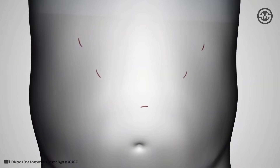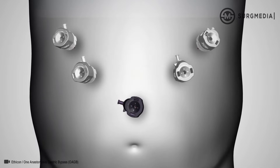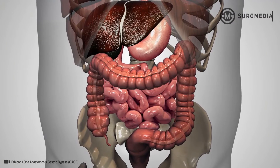Small incisions are created for placement of trocars, which provide access to the abdominal cavity and serve as passageways for surgical instruments. The surgeon examines the abdomen using a laparoscope.